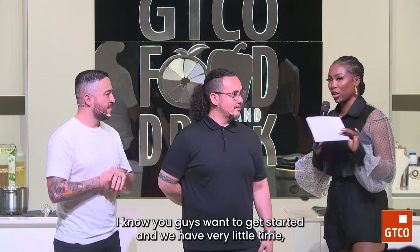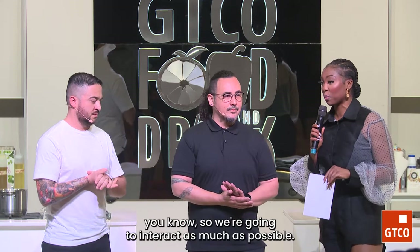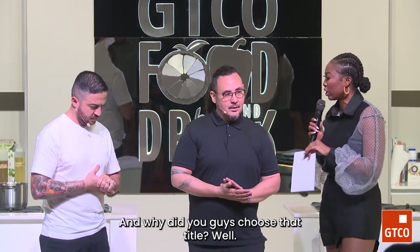We're so excited. We have very little time, so we're going to interact as much as possible. But talk to us a little bit about when you're saying the history of Mexico through ingredients — what does that mean and why did you guys choose that title?